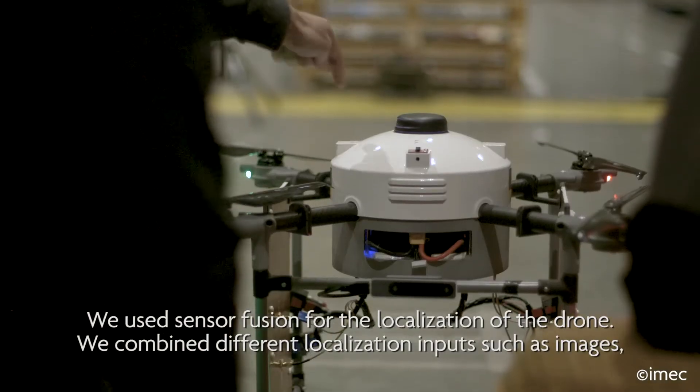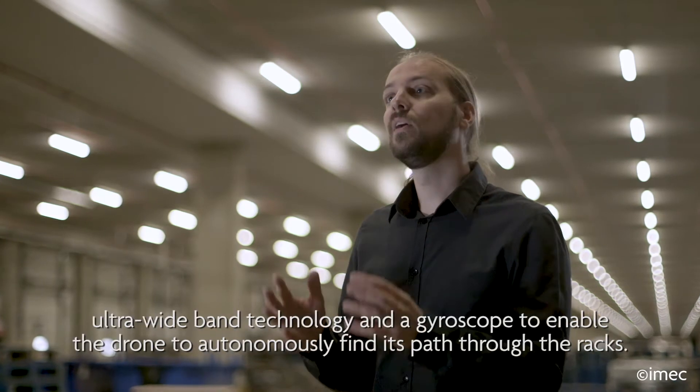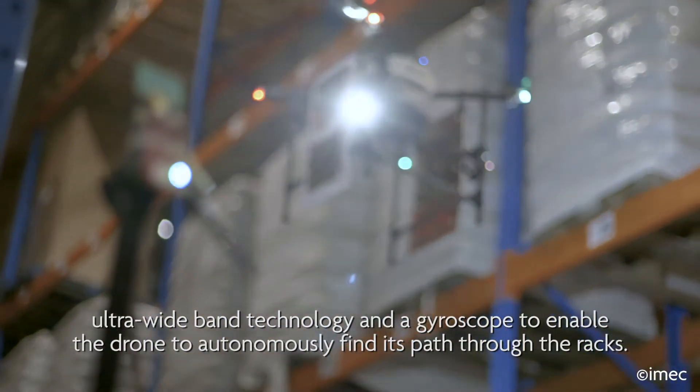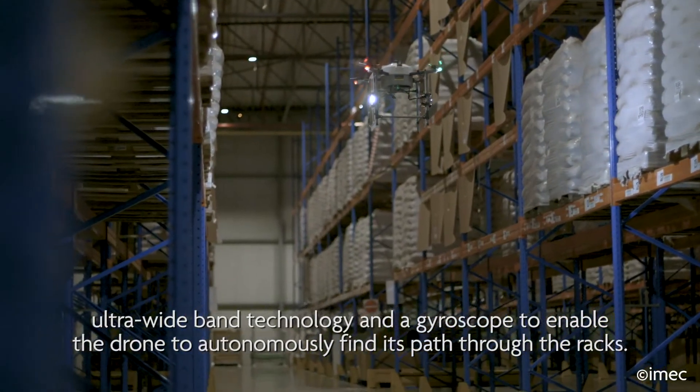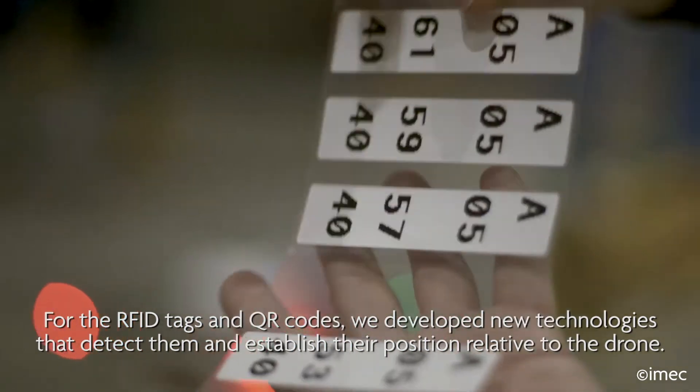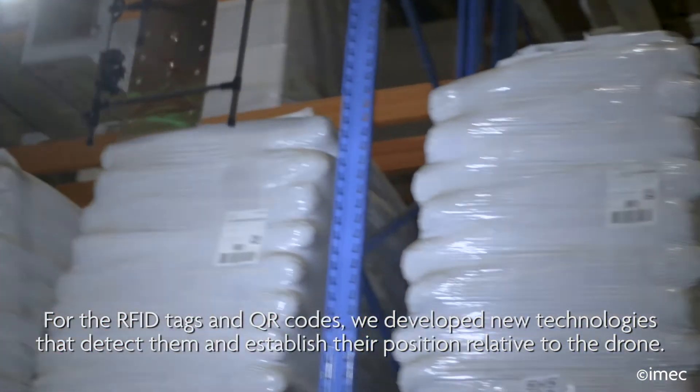For the navigation of the drone, we use sensor fusion. Different localization inputs such as camera images, ultra-wideband technology, accelerometer and gyroscope are combined, so that the drone can autonomously determine a path between the racks. For the RFID tags and QR codes, we developed new technologies to detect them and determine their position relative to the drone.